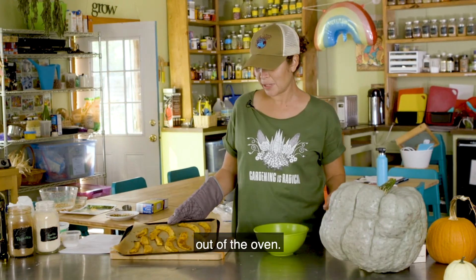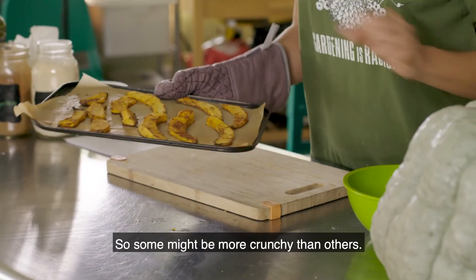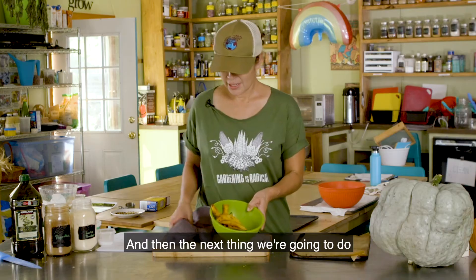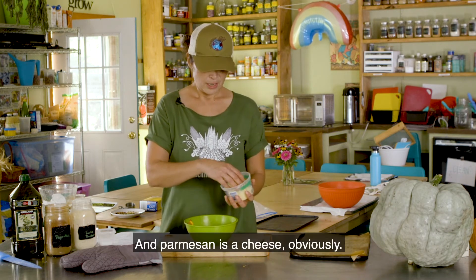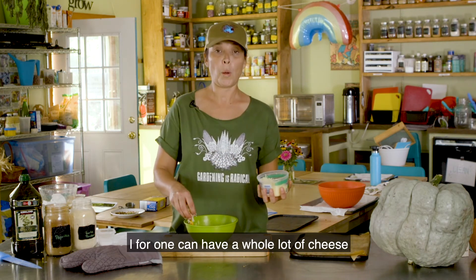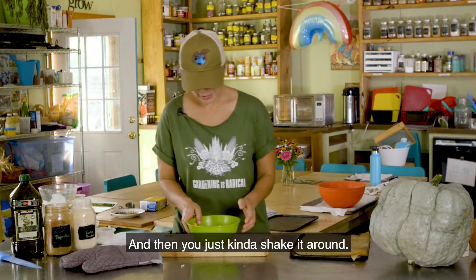We have just pulled our pumpkin fries out of the oven. As you can see, they're a nice golden brown. Some pieces were cut a little thicker than others, so some might be more crunchy. I'm going to take them off the cookie sheet, put them in a bowl, and then sprinkle a little bit of Parmesan cheese — some people like a lot, some just a little — and then add a dash of salt. Shake it all around.